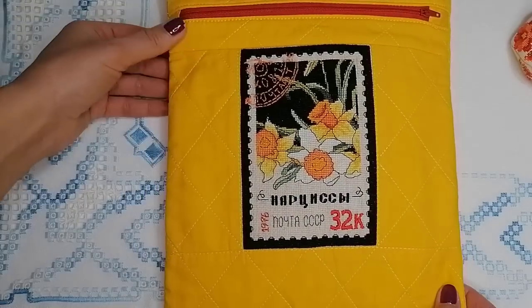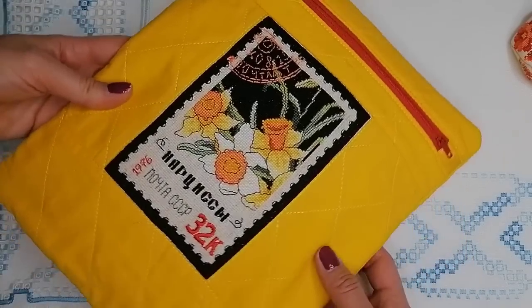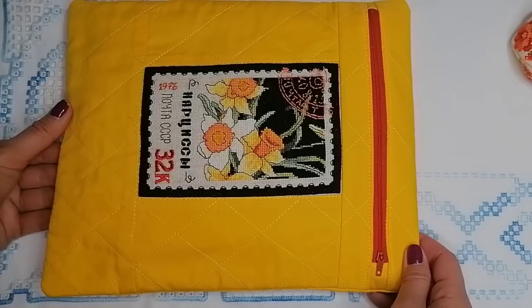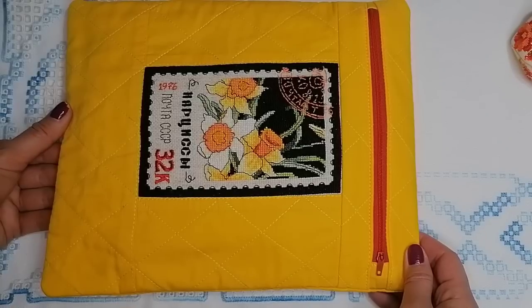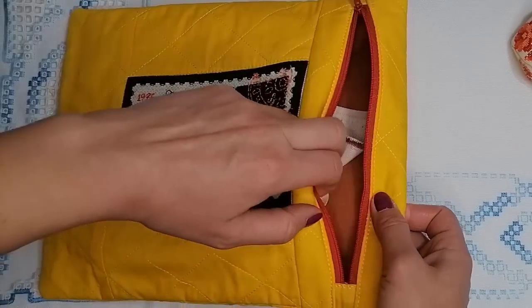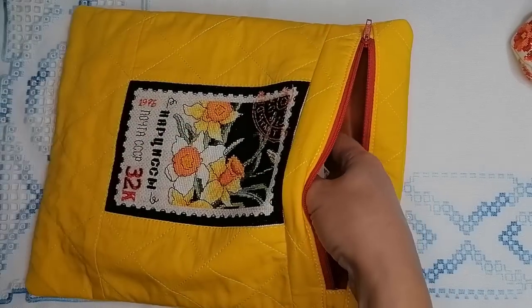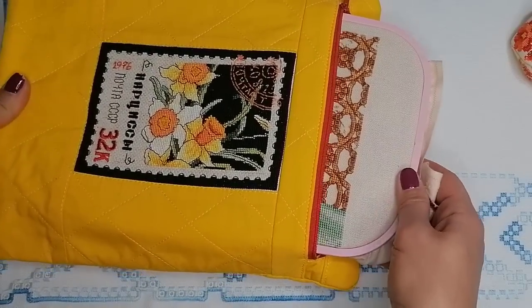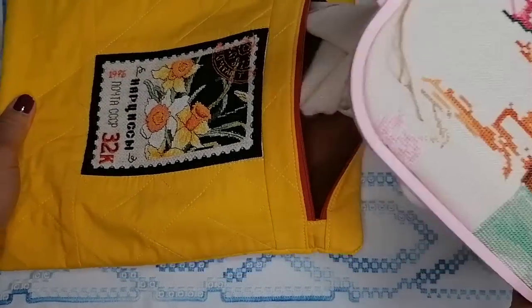Конверт не очень вместительный — он достаточно плоский, для небольших процессов. Правильно делаю, что шью сумочки разных форм, объёмов и размеров — под разные процессы: где-то нужен большой мешок, где-то маленький конверт. Молния открывается, и оттуда выглядывают пяльчики-норги. Для фотографии взяла вот этот процесс — нужно будет к нему вернуться.